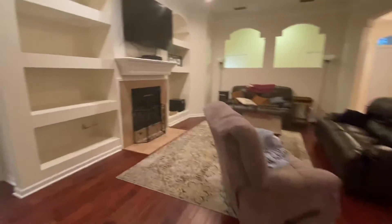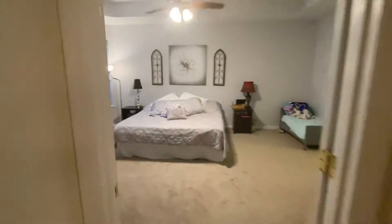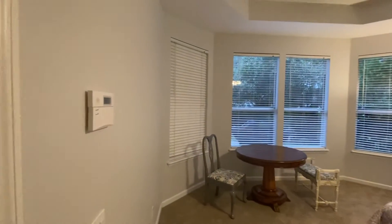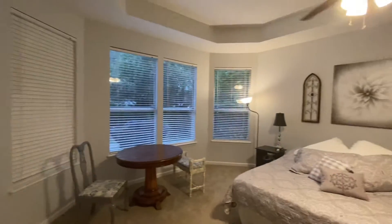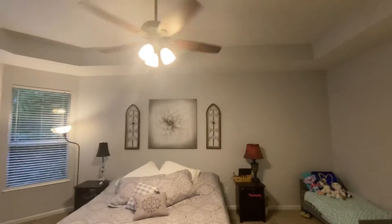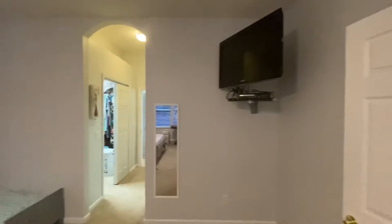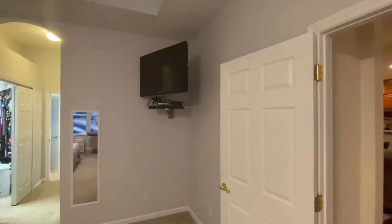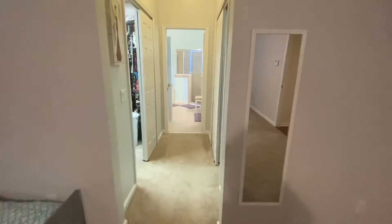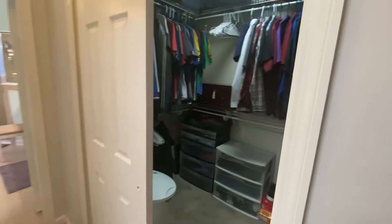Walking back in, we go to the left and right into the master bedroom. Lots of natural light in here with these windows, a tray ceiling, and his and her closets.